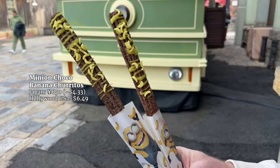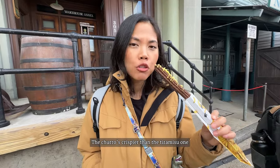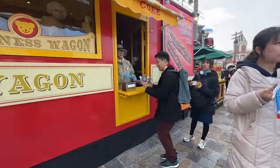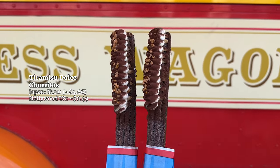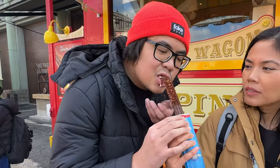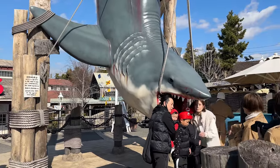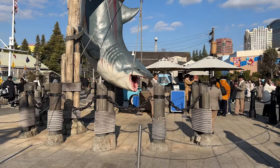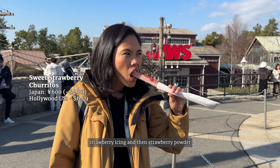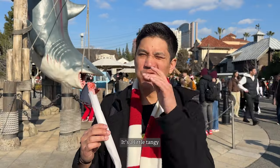We tried three churros today. The first had little banana candies on it — the banana flavor is like candy, and the churro is crispy, but it was my least favorite. The second, fancier tiramisu churro had a much longer line — only one-third of the churro has tiramisu cream piped onto it, so you've got to eat from both ends to spread it out. You can really taste the coffee and the churro is nice and crispy. For the final churro, we headed to the Jaws area — strawberry icing and strawberry powder. This was the best one out of all of them, had the shortest line, and is a little tangy. It's like strawberry tangy.